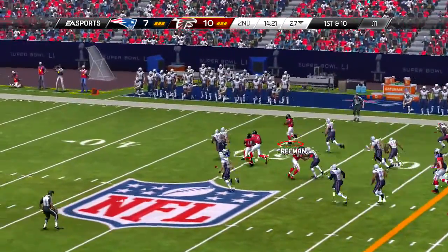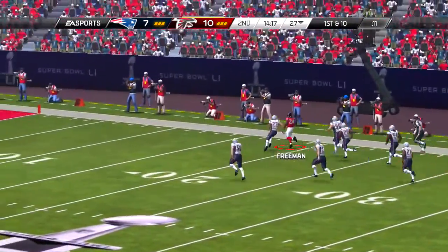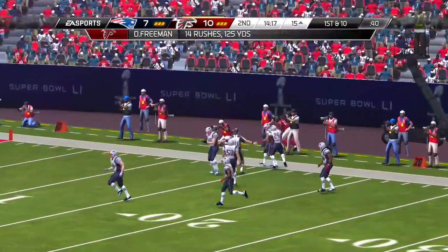And we're back now. It's the NFL on EA Sports alongside Charles Davis. I'm Brandon Gordon. Second quarter — here we go.